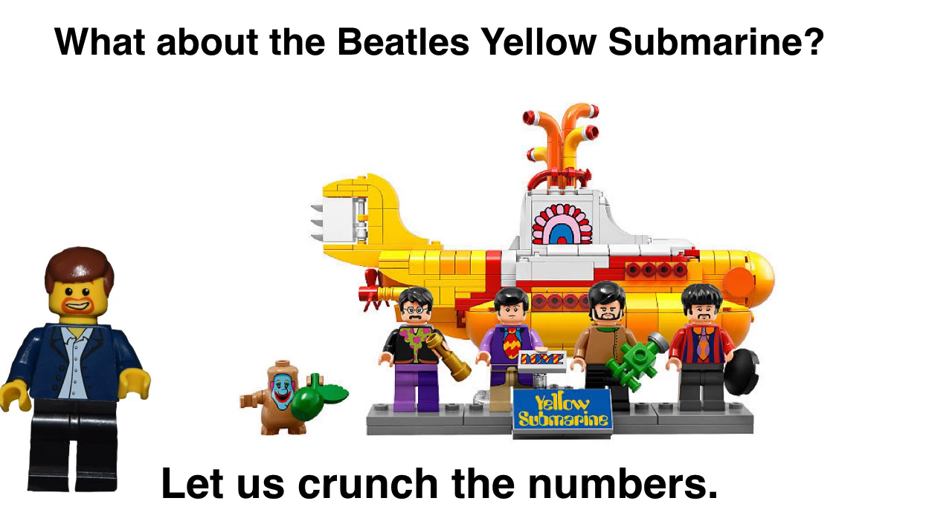So how does that apply to the Beatles Yellow Submarine? Both sets are comparable in about the same price point and the same piece count. They're not big sets, but they're both tied to very popular themes. And I would say the Beatles probably has an even bigger fan base than the Back to the Future franchise.